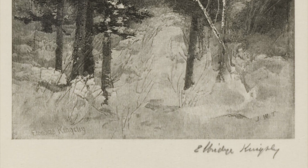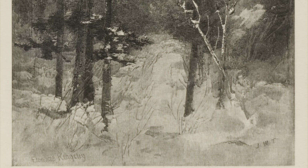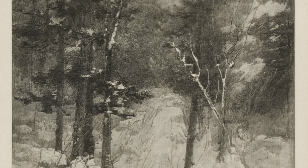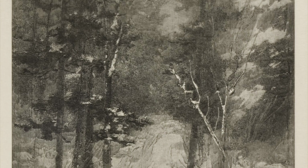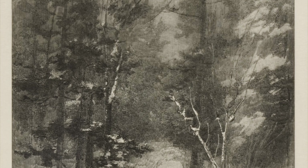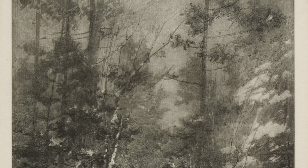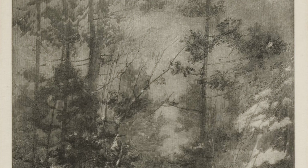Let's look closely at each of these works. We'll look at each quietly. Think about how each scene would sound, smell, feel. Are you enjoying the cold snap to the air? Do you want to be in one of these scenes? Why or why not? How has Kingsley captured each scene?